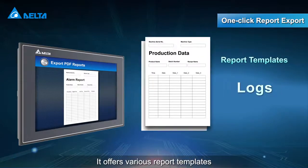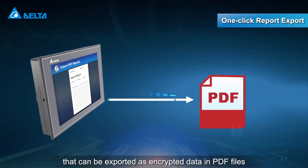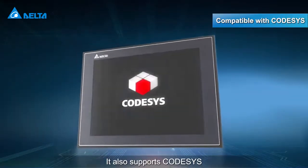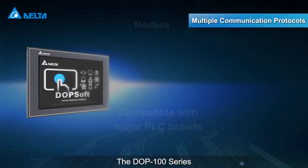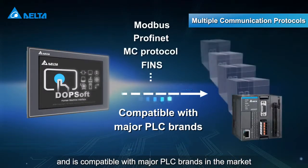It offers various report templates that can be exported as encrypted data in PDF files. It also supports CODASYS for quick machine development and configuration. The DOP100 series supports multiple communication protocols and is compatible with major PLC brands in the market.